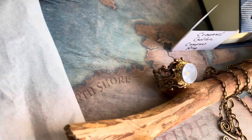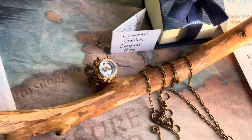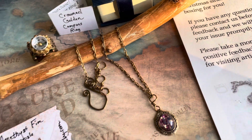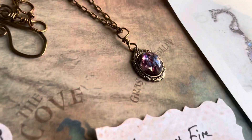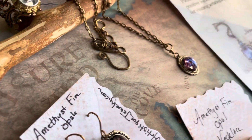Hey guys, just wanted to show how some items are looking that I'm sending out today. My crowned compass ring, ordered in gold from a client in California. My amethyst fire opal — I'm trying to get it so you can see the fire emanating from that stone. This is always one of a kind and unique.